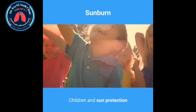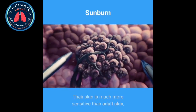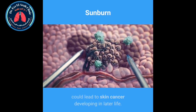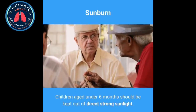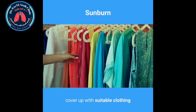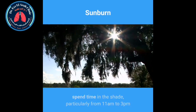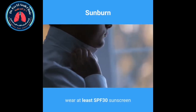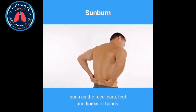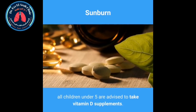Children and sun protection. Take extra care to protect babies and children. Their skin is much more sensitive than adult skin, and damage caused by repeated exposure to sunlight could lead to skin cancer developing in later life. Children aged under 6 months should be kept out of direct strong sunlight. From March to October in the UK, children should: cover up with suitable clothing, spend time in the shade particularly from 11am to 3pm, wear at least SPF 30 sunscreen, and apply sunscreen to areas not protected by clothing, such as the face, ears, feet and backs of hands. To ensure they get enough vitamin D, all children under 5 are advised to take vitamin D supplements.